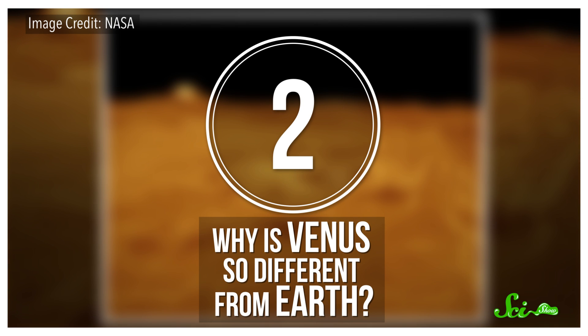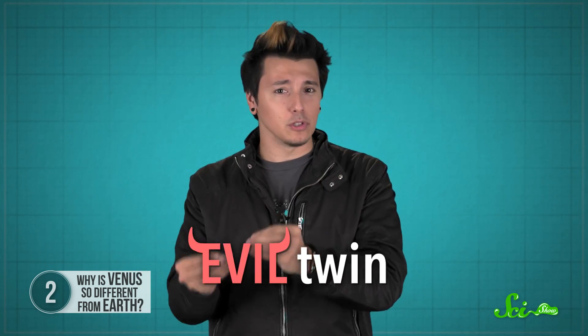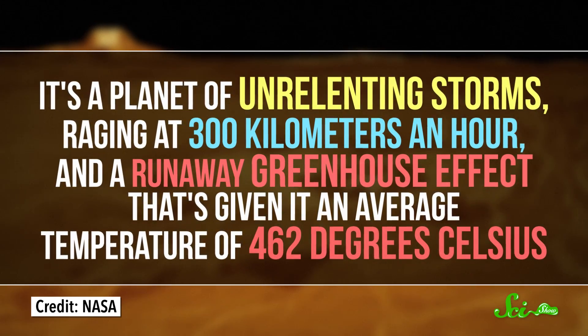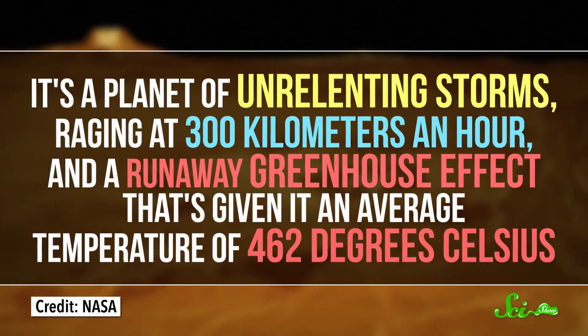A little farther out from the sun, the stormy planet Venus. Venus has always been a bit puzzling. It's been described as Earth's twin — it's a roughly similar size, and it's well inside the sun's so-called habitable zone, where liquid water could be a thing. But it turns out, not so much. In many ways, Venus is more like our evil twin. It's a planet of unrelenting storms raging at 300 kilometers an hour, and a runaway greenhouse effect that's given it an average temperature of 462 degrees Celsius — hot enough to melt lead.